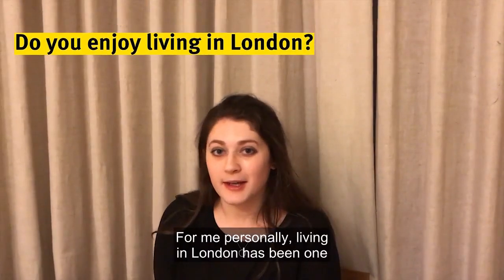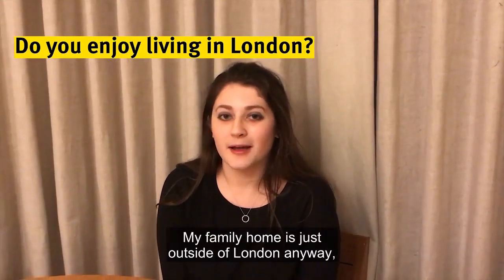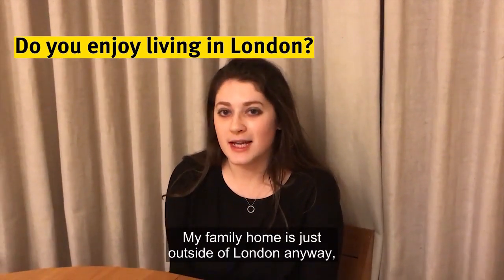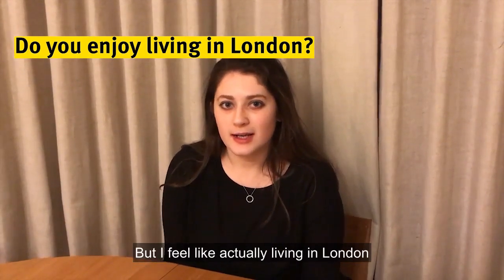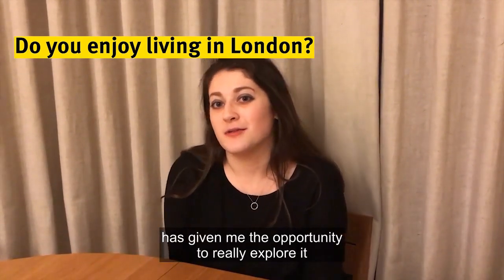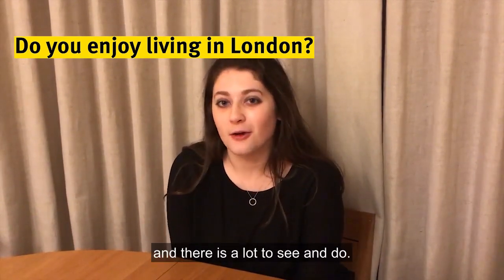For me personally, living in London has been one of my favourite aspects of studying at Imperial. My family home is just outside of London anyway, so I didn't move very far, but I feel like actually living in London has given me the opportunity to really explore it in a way that I never had the chance before, and there is a lot to see and do.